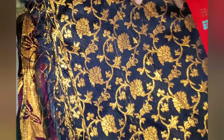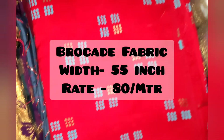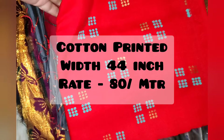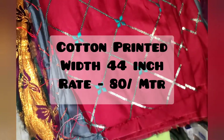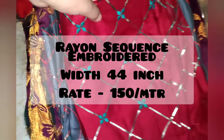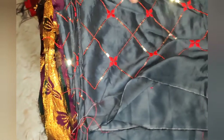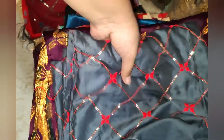This is brocade, 80 rupees per meter. This is cotton, also 80 rupees per meter. This is rayon, 1500 rupees per meter. This comes in 3 colors: maroon, grey and peach.